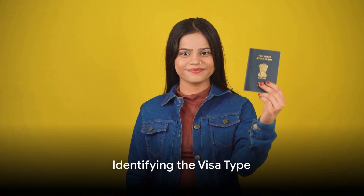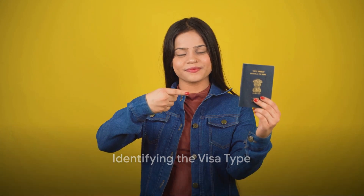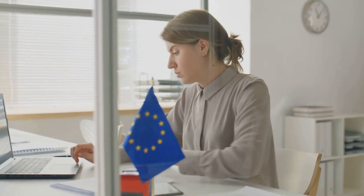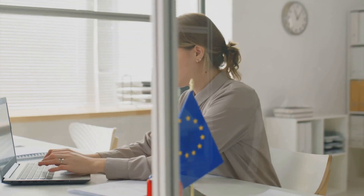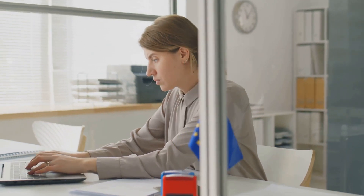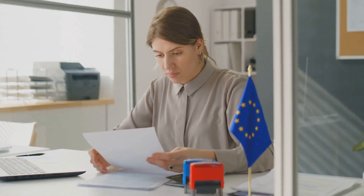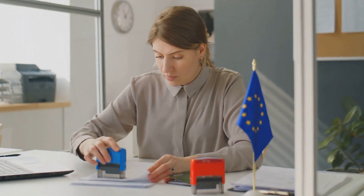First, identify the type of visa you need. As someone wishing to work in Europe, you would typically need a work permit. This is also known as the EU Blue Card — a work permit that allows high-skilled non-EU citizens to work and live in any country within the European Union, excluding Denmark, Ireland, and the United Kingdom.